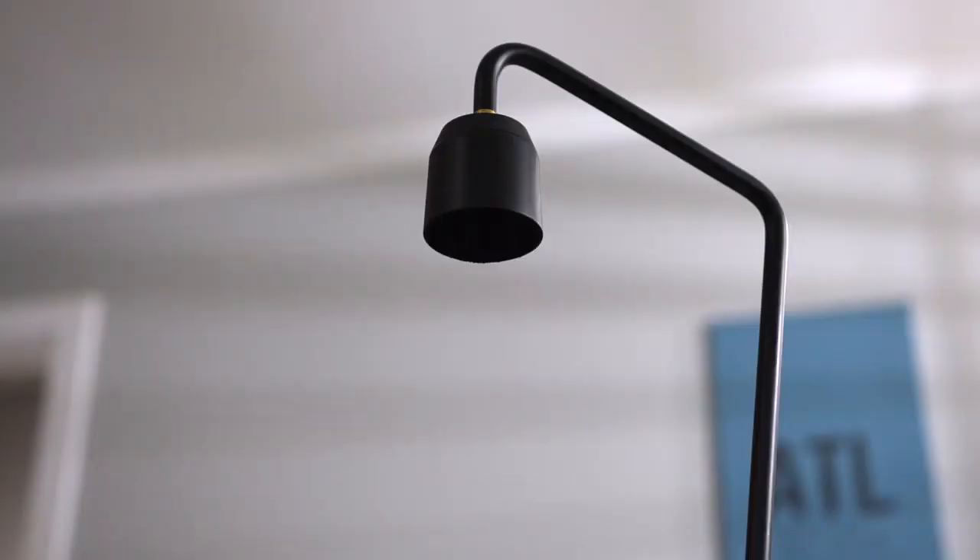And yeah, it really does float — with magnets. Meggie has them, other lamps don't.